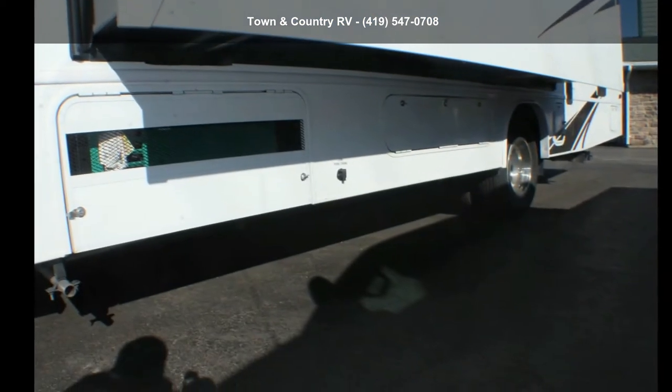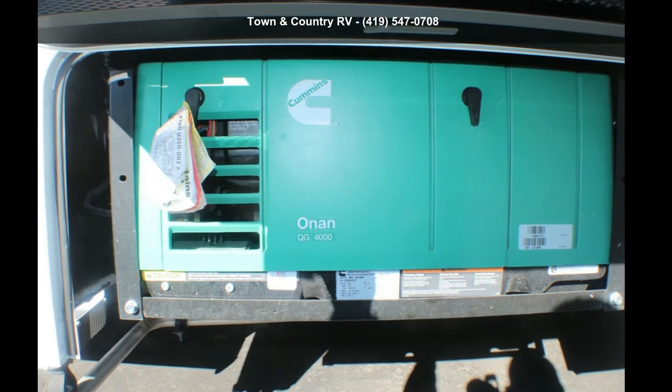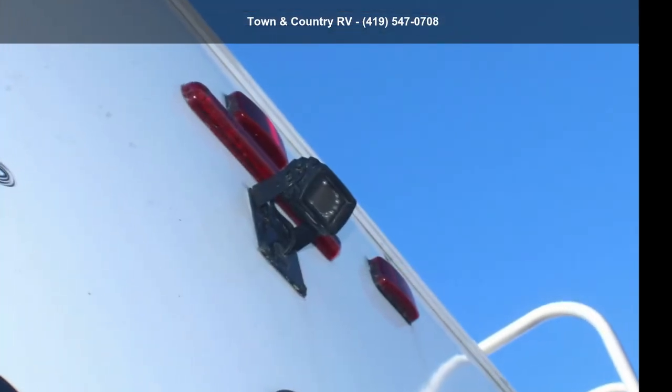This unit is equipped for short trips or lengthy vacations. Call now to schedule an appointment at our dealership. An adventure awaits.